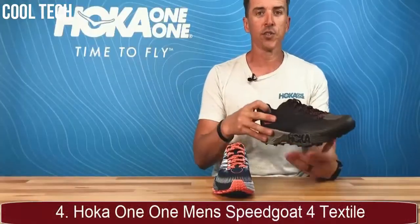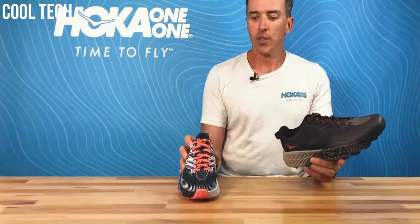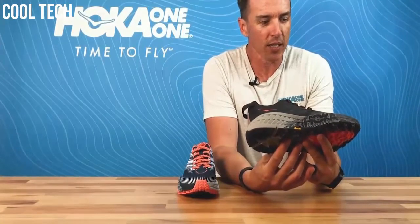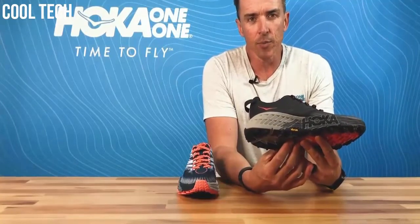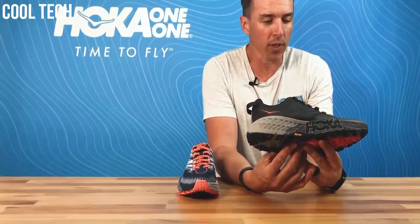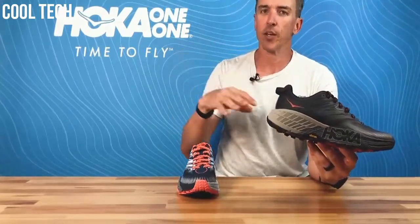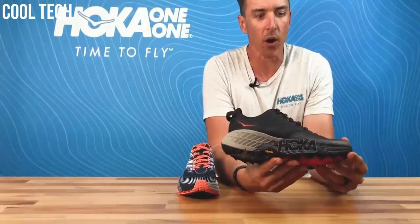I wanted to introduce the Speedgoat 4. The Speedgoat is obviously an extremely popular trail shoe — at the biggest trail racing event in Australia about 40% of the people in Hoka were wearing it this year, and about 40% were wearing Challenger 5. We're going to see Torrent in the mix in a big way in 2020, with Torrent, Challenger, and Speedgoat catering to different runners with different needs, doing different distances and with different priorities.